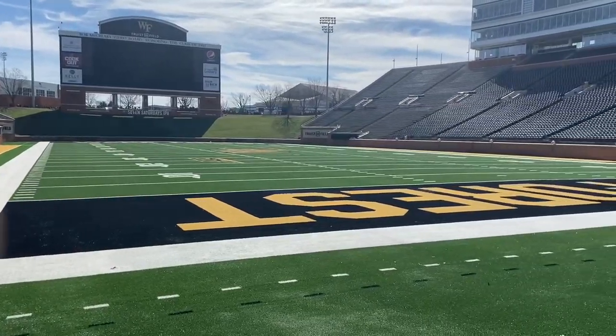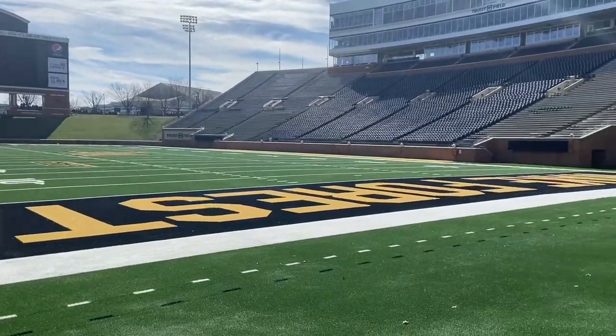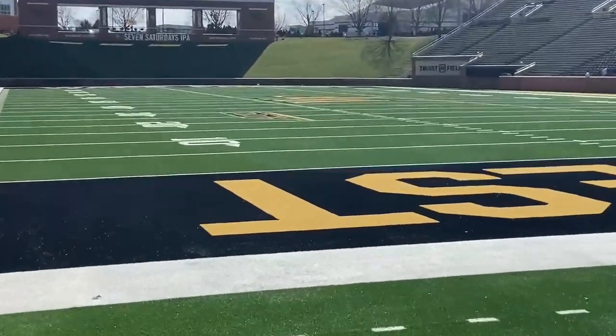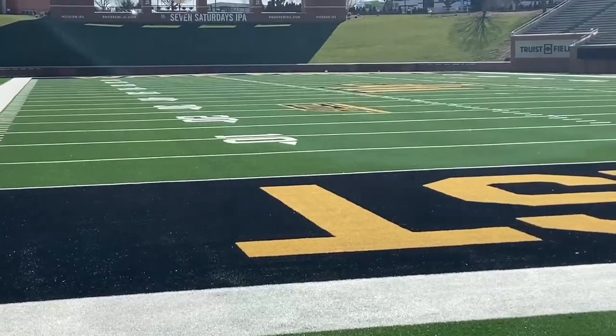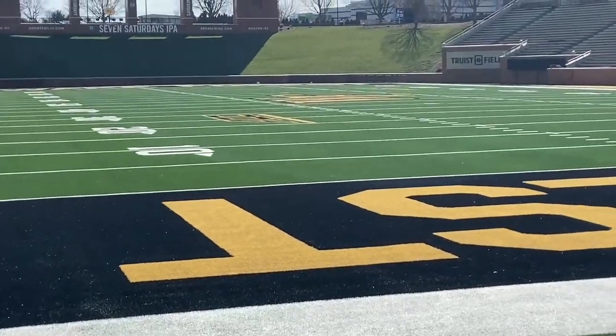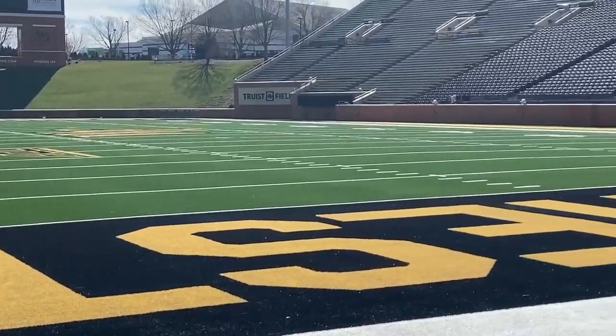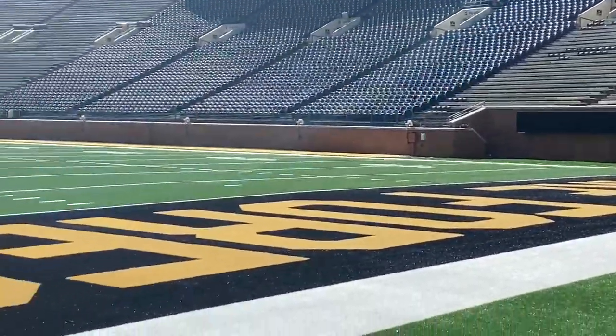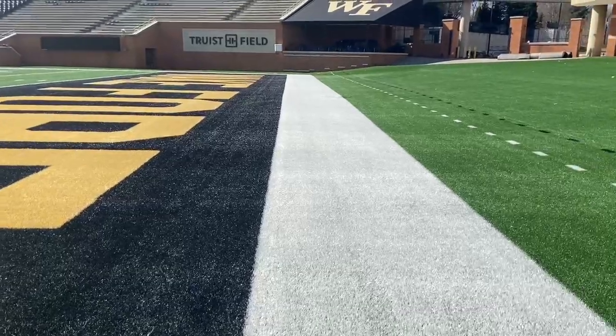So there are a couple of new fields over here at Wake Forest, but Truist Field looks good — brand new turf — and it looks like the players are going to be able to have at it here in April and then in the fall for their home games.